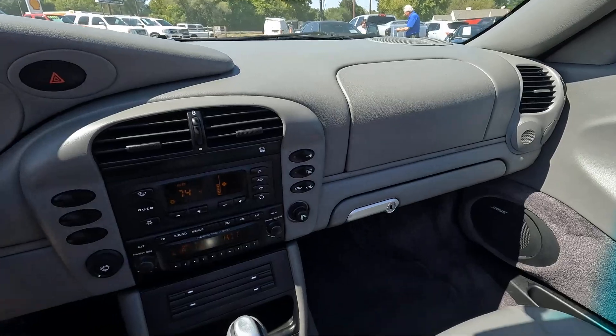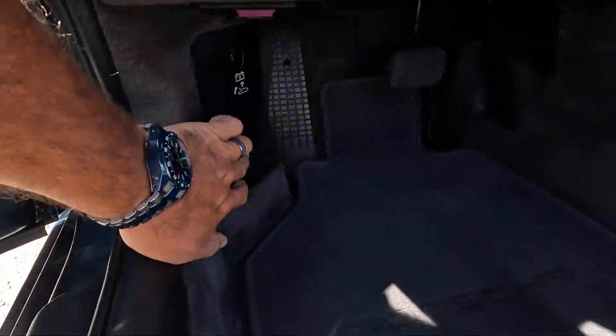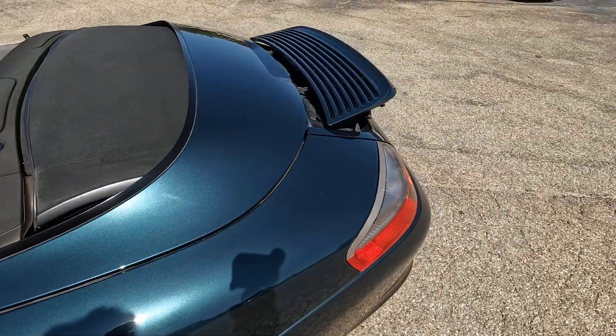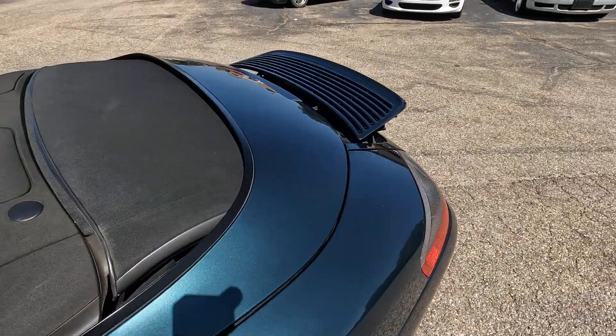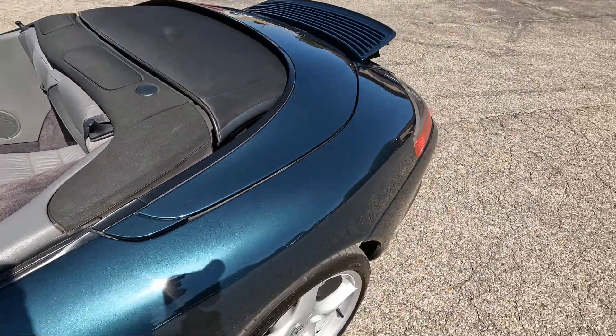Of course, as a 911 Cabriolet, it has a full power soft top. One nice feature is you can also manually raise the rear spoiler if you want. It also goes up automatically at speed and comes back down when you slow down, which is a pretty cool feature on the 911.